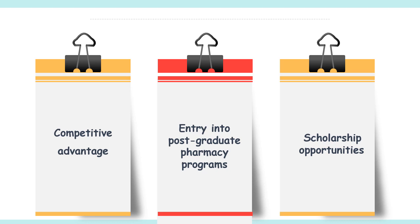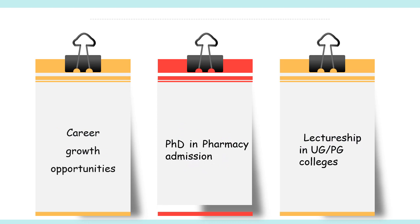The third benefit is scholarship opportunities. GPAT scores are used as eligibility criteria for various scholarships offered by government and private institutions. These scholarships can help you fund your education and reduce your financial burden. Additionally, a post-graduate degree in pharmacy can open up various career growth opportunities in the pharmaceutical industry, academia, research, development, and healthcare sectors. By preparing for GPAT and securing admission to reputed post-graduate programs, you can enhance your career prospects and earn a higher salary.